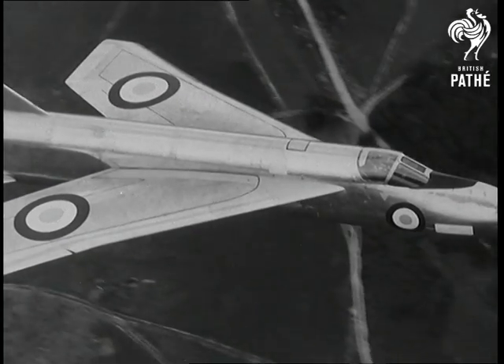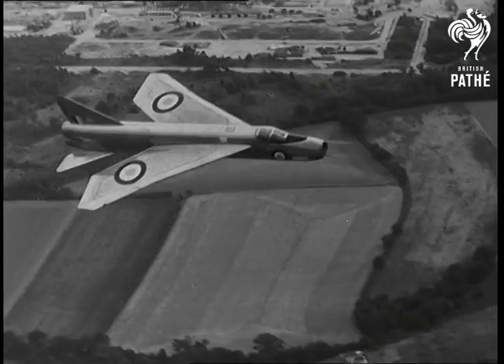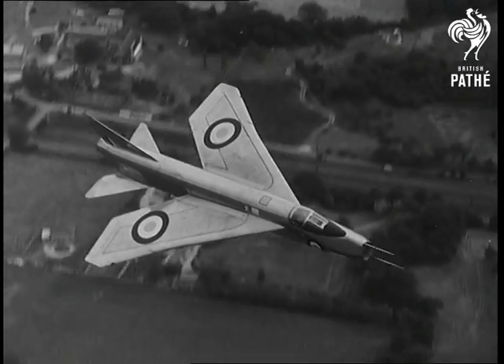The English Electric P1A — a fully supersonic, all-weather day and night fighter, ordered in quantity for the RAF.